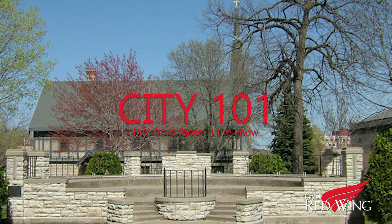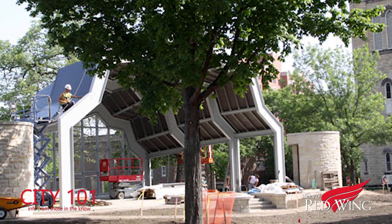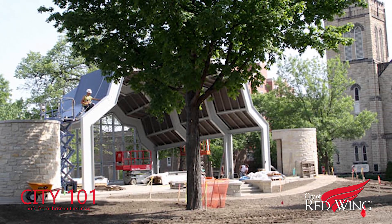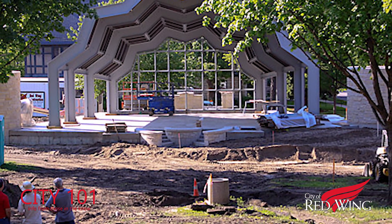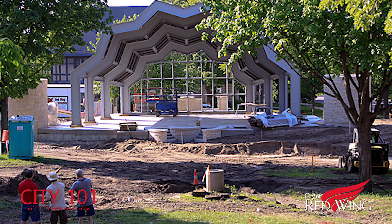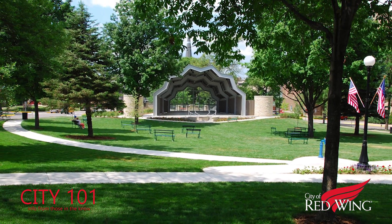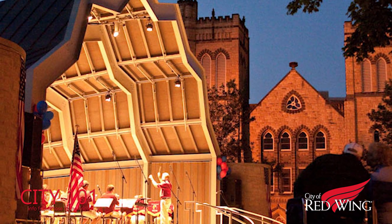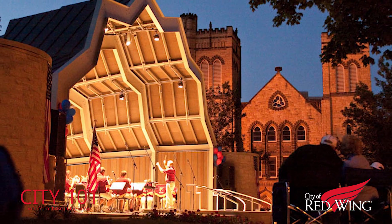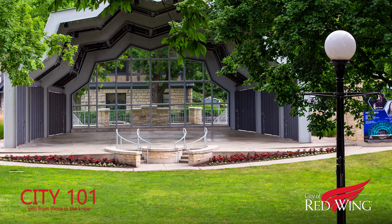Back in 2009, Red Wing Central Park got a major upgrade. Thanks to a generous donation from the Jones Family Foundation, the performance area was transformed from an old limestone bandstand to this magnificent band shell. Ten years later, Central Park, also known as the community's living room, has received another fabulous update. Hear Jones Family Foundation President Scott Jones discuss the park's lighting enhancements in this episode of City 101.